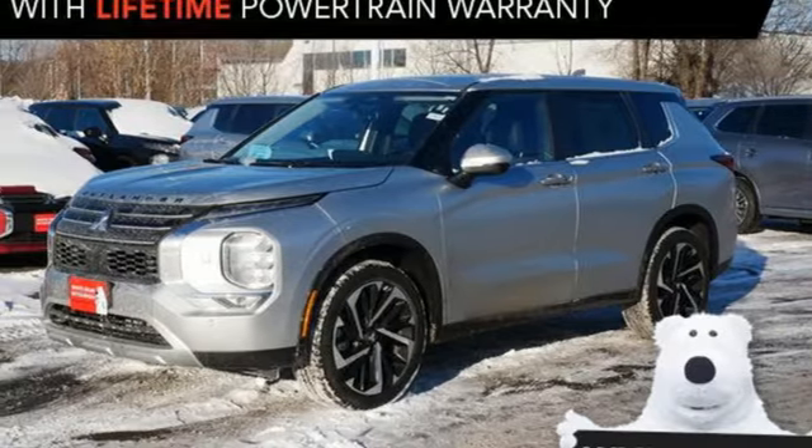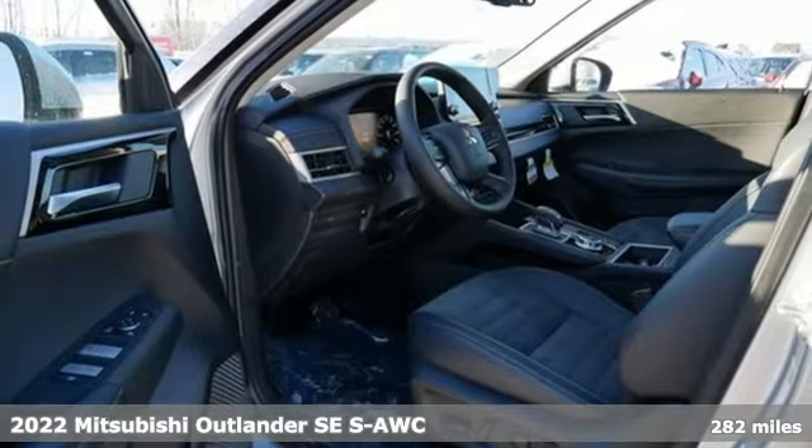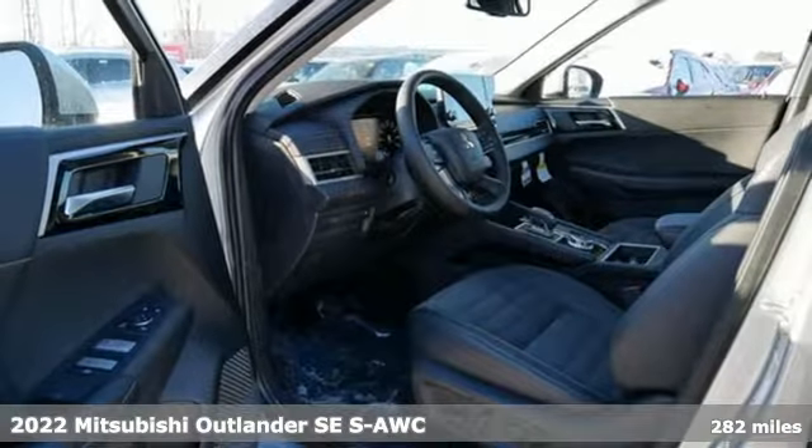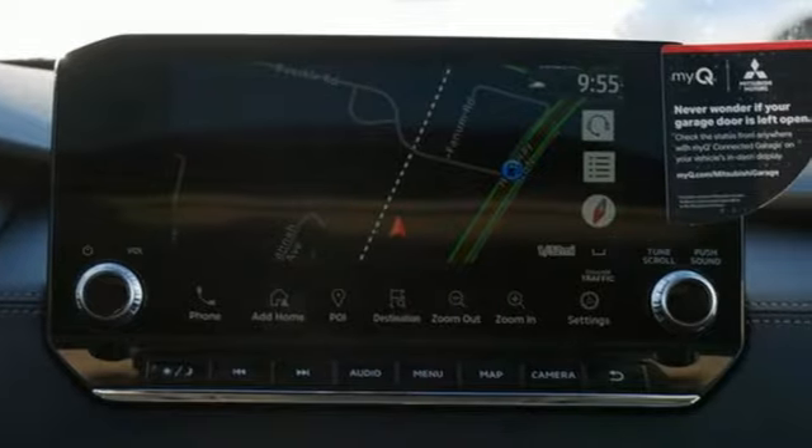It's a new 2022 Mitsubishi Outlander. Mitsubishi has a vehicle designed just for you, no matter what road you're inspired to travel. And with features like these, every drive's a pleasure.